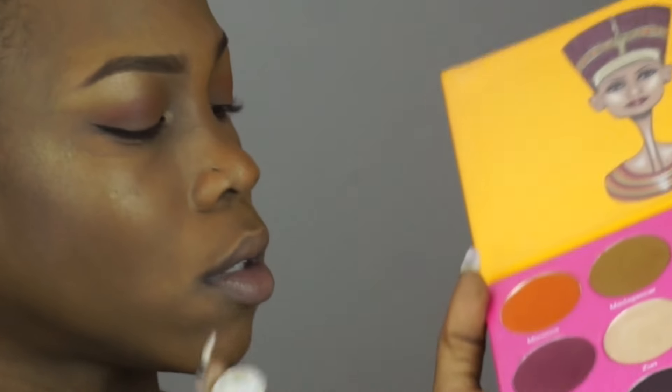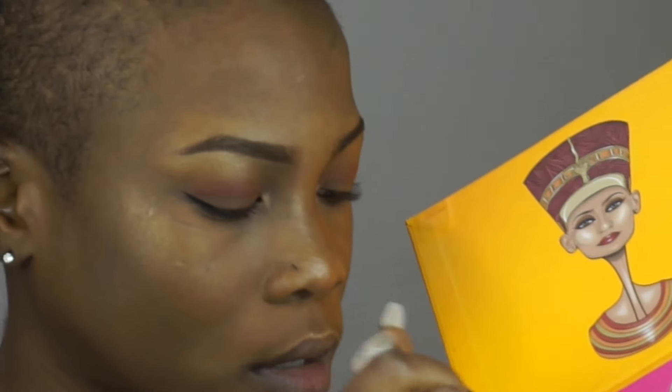I've never done this before, but I'm going to use Jezebel as my blush today. Can you see it? Is it pretty? Can't really tell — I think it's pretty, but you can't really tell. I don't know what I'm going to do with the matte finish setting spray now.